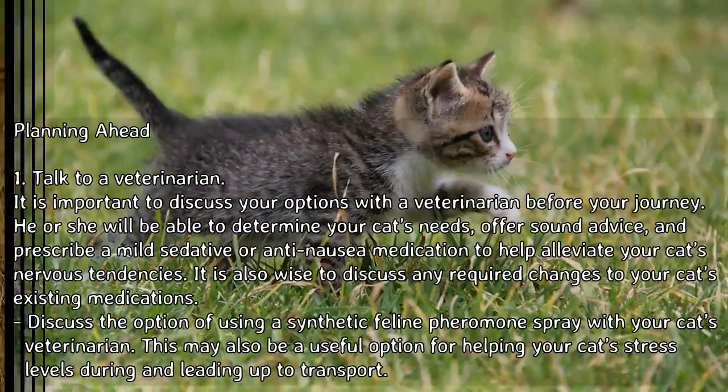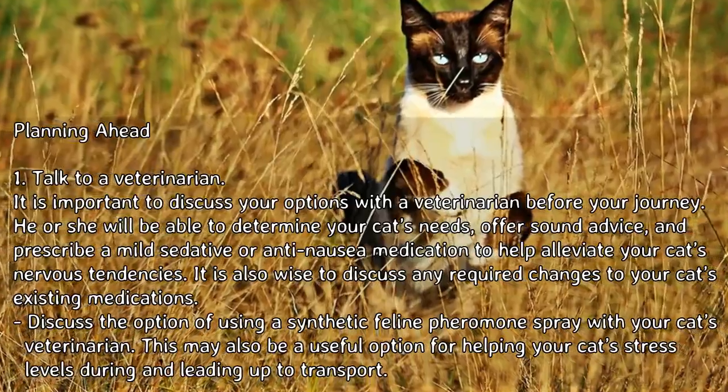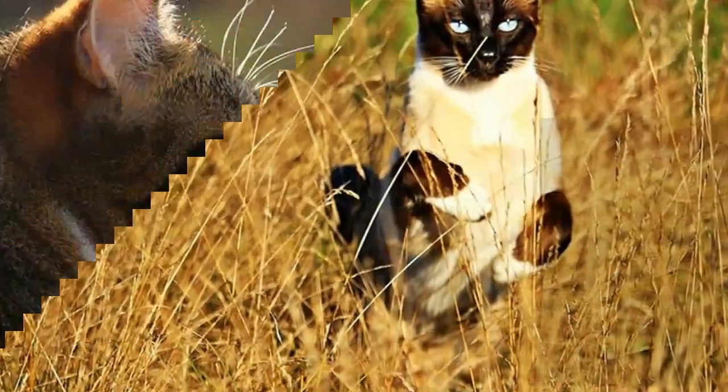Discuss the option of using a synthetic feline pheromone spray with your cat's veterinarian. This may also be a useful option for helping manage your cat's stress levels during and leading up to transport.